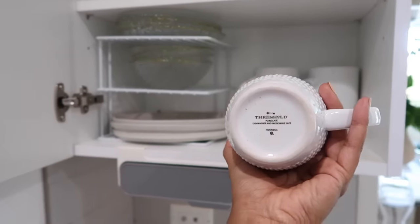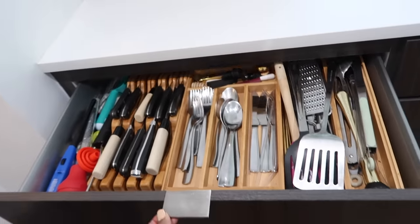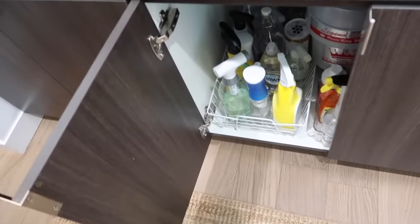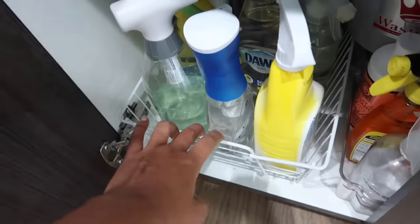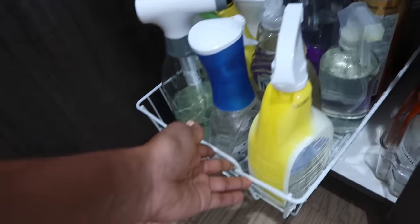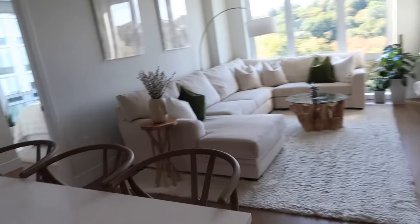That's basically our kitchen from this side. We have more storage on the other side and under here I want to share this rolling storage unit we got from Home Depot — such a lifesaver. It works perfectly in that corner.